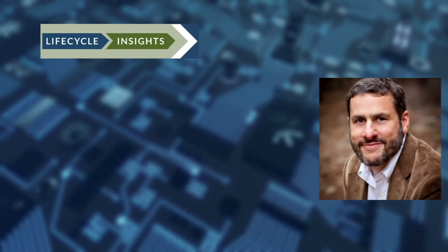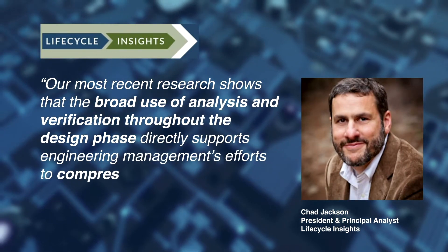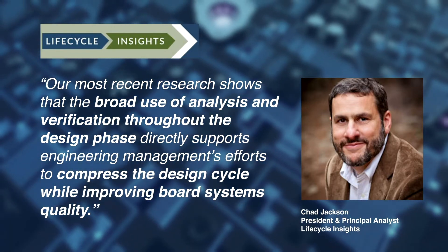Analyst Chad Jackson reports that engineering management's broad use of analysis and verification throughout the design phase will shorten design cycles while improving overall board system quality.